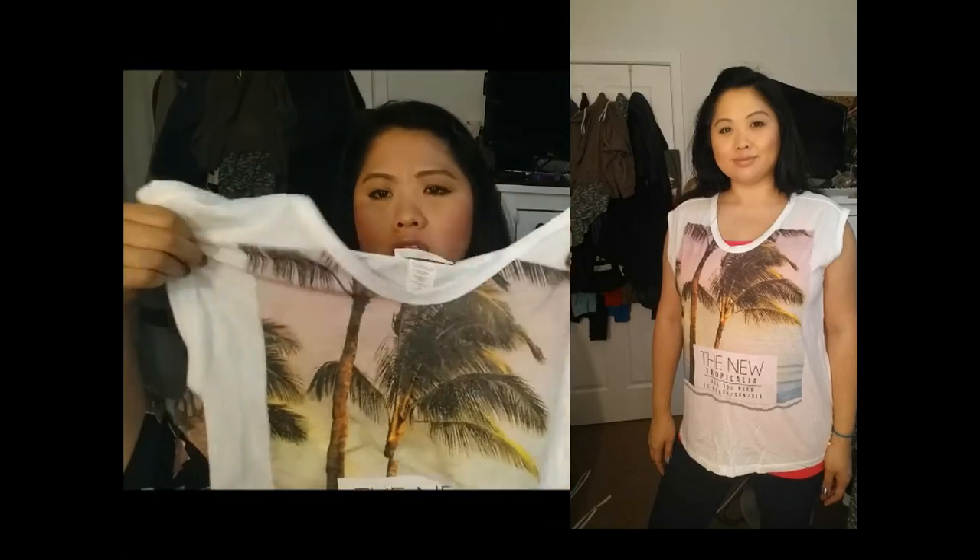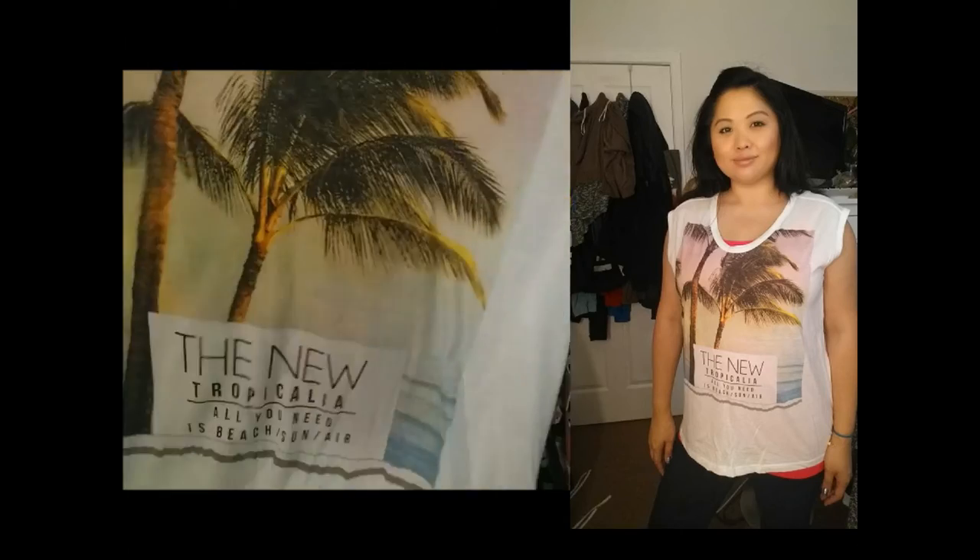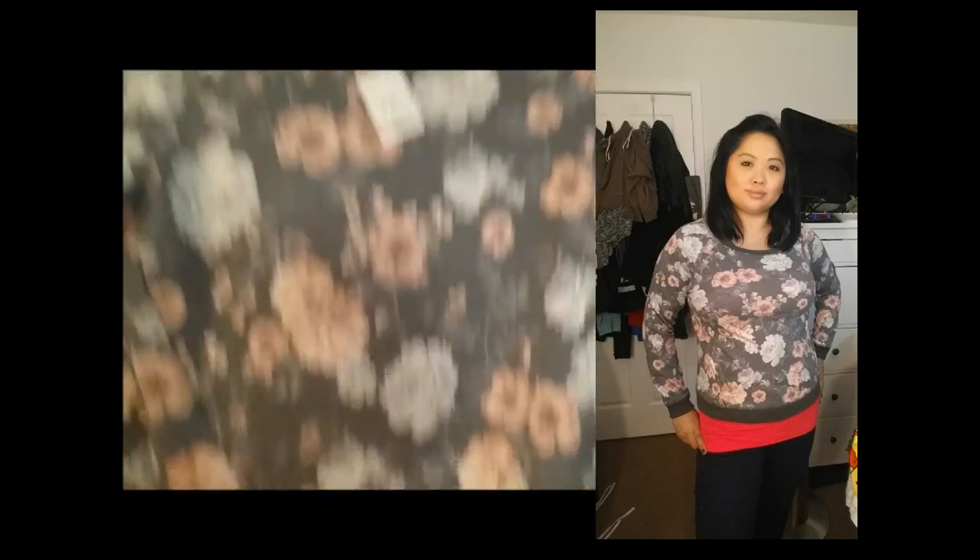Then I saw the Mango section. This shirt says 'The New Tropicana — All you need is beach, sun, and air.' I love that it's kind of like a vintage-y picture on the front and the sleeves are a little bit bright. Next is another Mango piece — a vintage-looking, old-school style floral print sweatshirt, and it is so beautiful. So I got that.